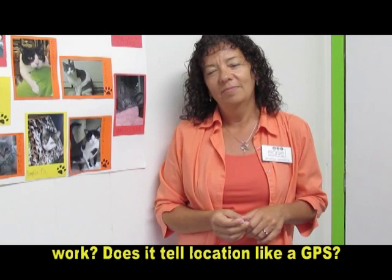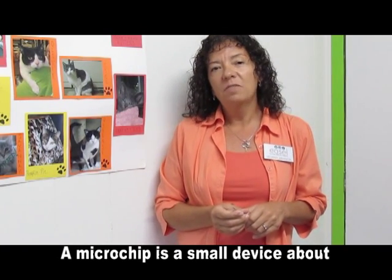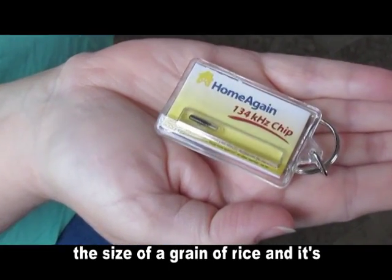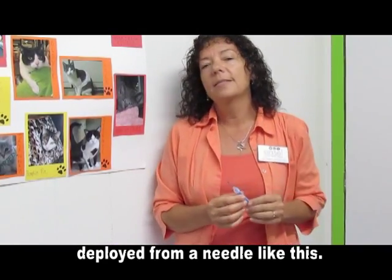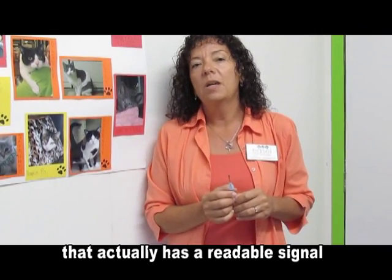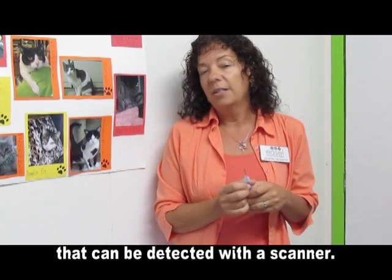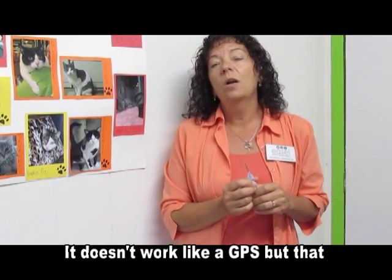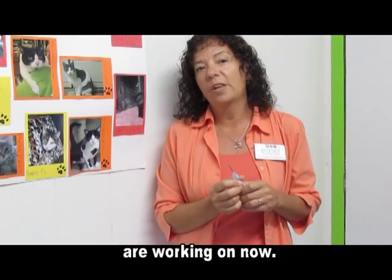Does it tell location like a GPS? A microchip is a small device about the size of a grain of rice and it's deployed from a needle like this. The microchip itself is an RFID unit that actually has a readable signal that can be detected with a scanner. It doesn't work like a GPS but that technology is something that researchers are working on now.